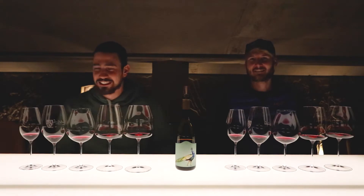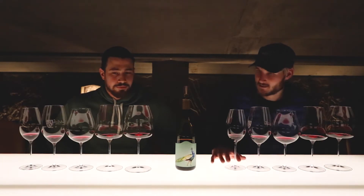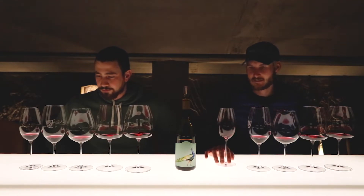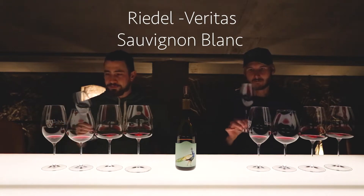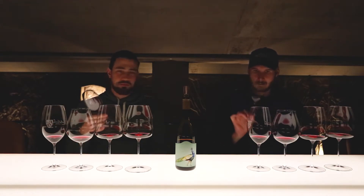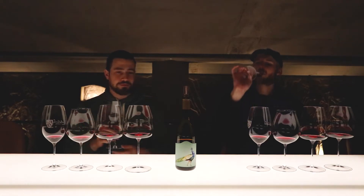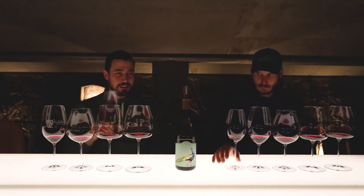We'll work from right to left. This is a Sauvignon Blanc glass — an aromatic white wine glass. We just wanted to try it with a red to make sure it doesn't make sense and to exclude the glass altogether.